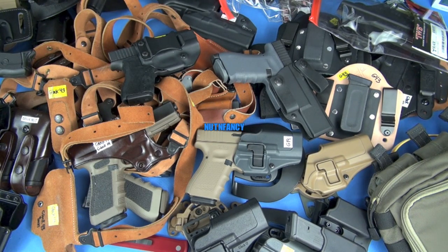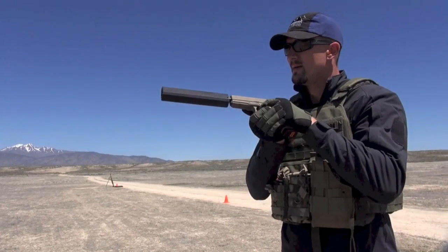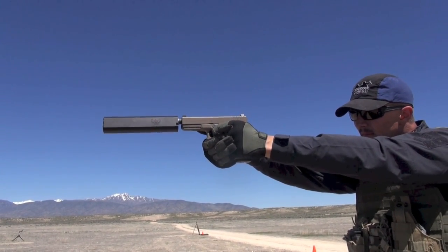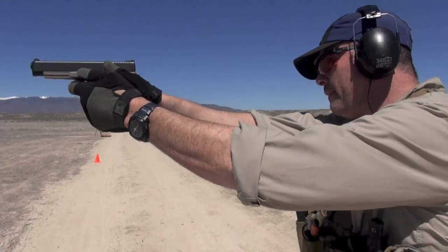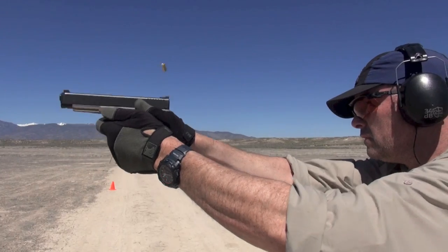Holy crap, that is a lot of stuff on the reviewing table tonight — and you're not even seeing it all. It goes from the full left to the full right of the table, front to back. It is a mess of Glocks and holsters, and yet we are going to make sense of it all in this feature-length video on my favorite carry systems for the Glock. This might not be a quick video — I'd guess around 50 to 60 minutes. Lots of cool systems, maybe a couple that disappointed me.